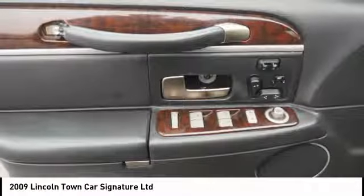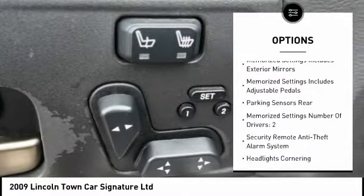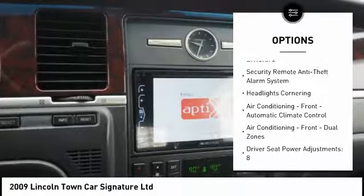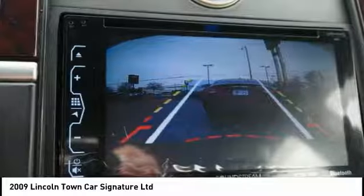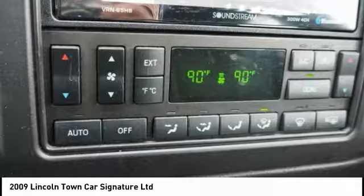Here are some of this vehicle's great options: traction control, keyless entry, cruise control, power door locks, power brakes, power windows, compass, clock, trip computer, and child safety locks. This beauty is sure to make you the talk of the neighborhood, so call or drop in for a test drive today.